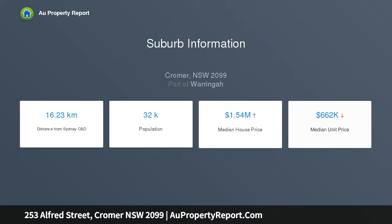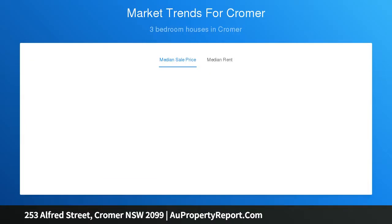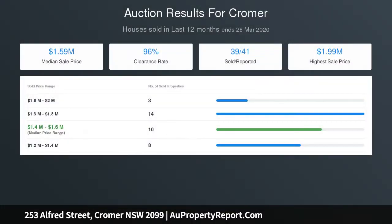Six bedrooms with built-ins, three connected outdoor areas, and two suites including a master complete with walk-in wardrobe. Beautifully finished bathrooms with floor-to-ceiling tiles, and an upper level living space perfect for an adult or teen retreat.